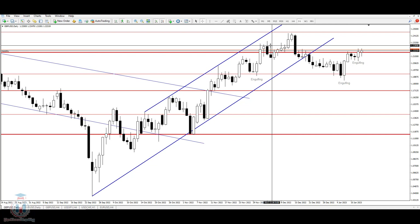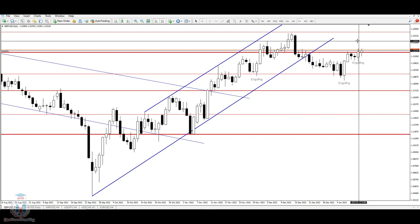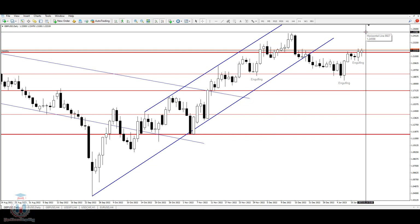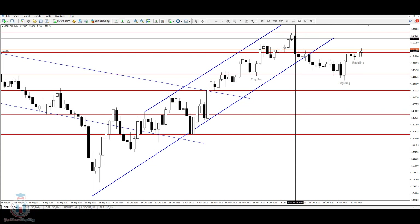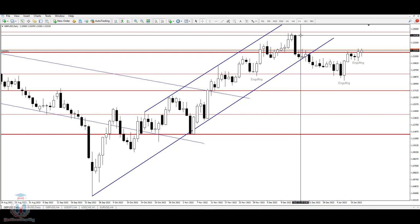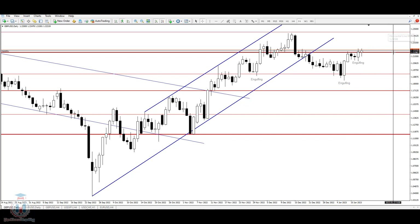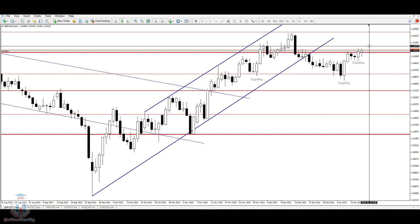We can expect for next week that the price will manage to reach the 1.23 price level. From there, we need to see the price closing above 1.2275 on a daily time frame and then confirming the next candle for a further move, which is around the 1.246 price level. The next price level would be 1.236, and then finally 1.2415. These are small resistance levels between 1.245 and 1.22.